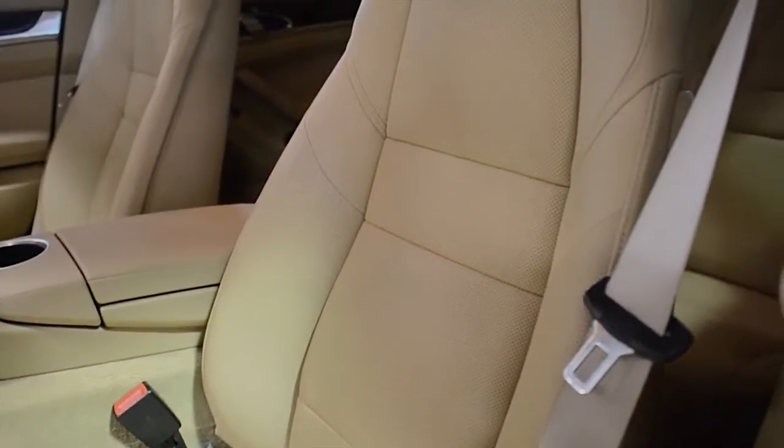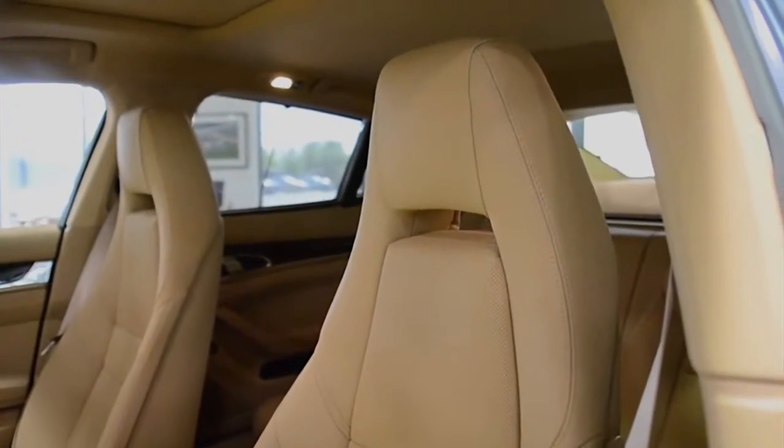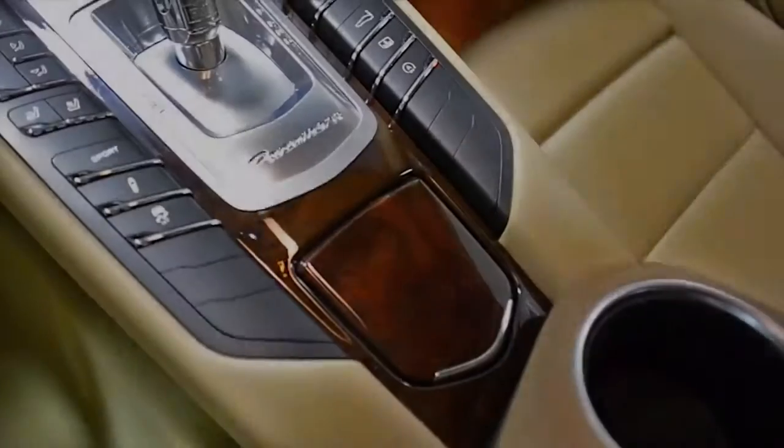This car is finished in a beautiful medium-blue metallic exterior color and tan perforated leather interior, along with rich burlwood trim and brushed aluminum trim throughout.